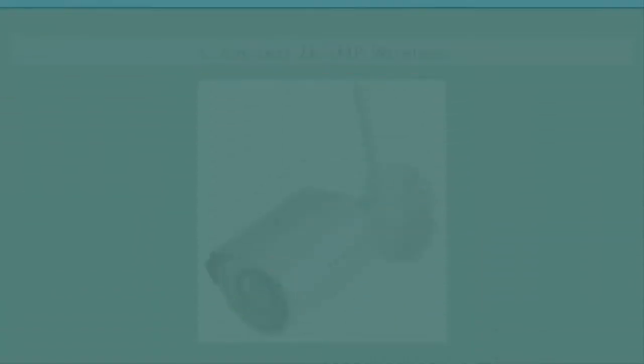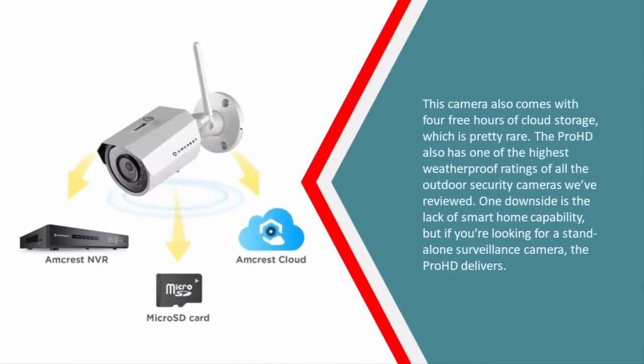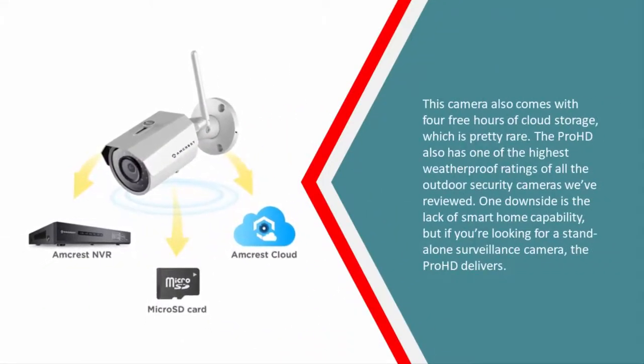Halfway through our list at number three, if a clear image is important to you, it doesn't get any better than the Mcrest Pro HD. Its 3-megapixel image sensor and processor stream crisp ultra-high-definition footage that makes it easy to identify details like faces and license plates. This camera also comes with four free hours of cloud storage, which is pretty rare.